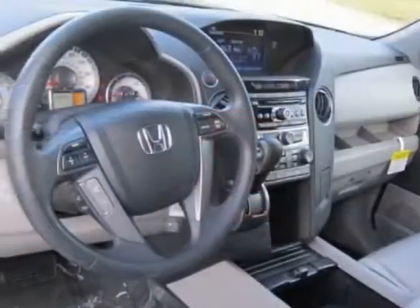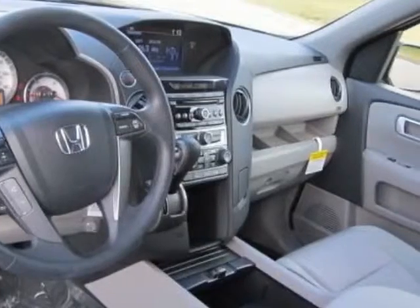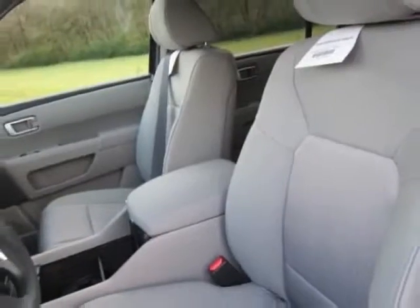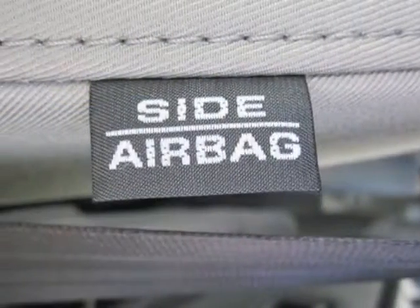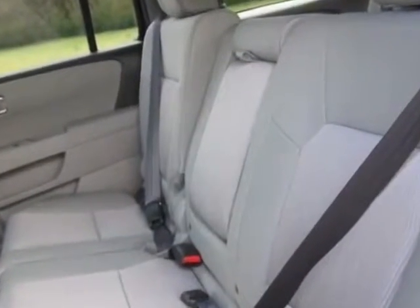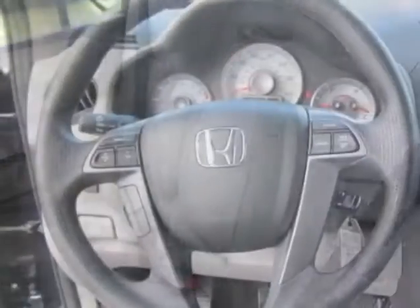This vehicle gets an estimated 18 miles per gallon in the city and an estimated 25 on the highway. This Pilot boasts a 3.5 liter engine and has a 5-speed automatic transmission.